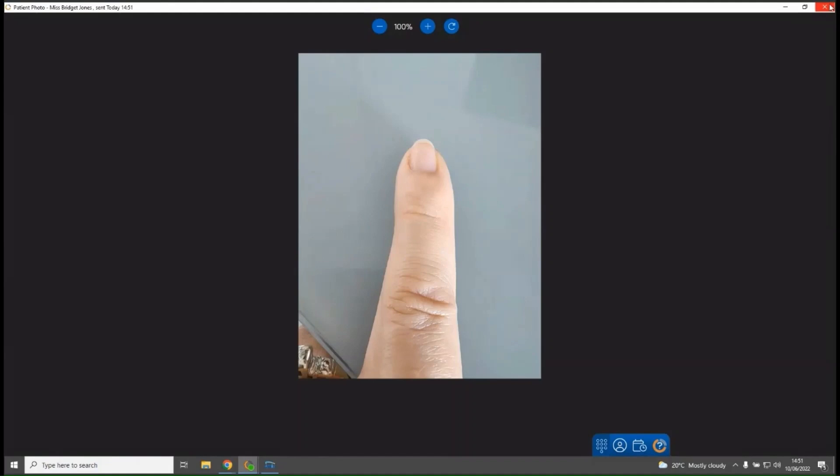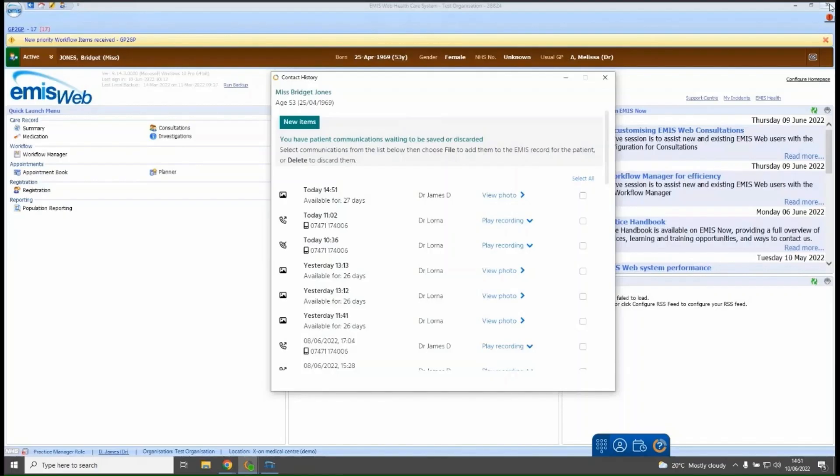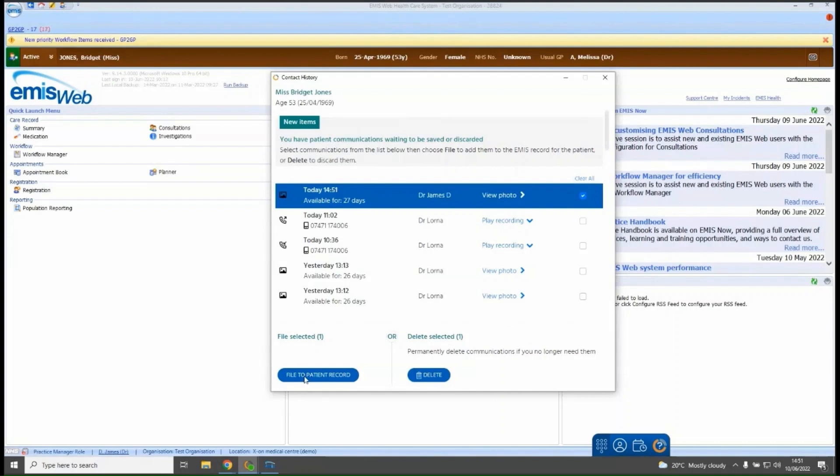Clicking the cross closes the image. If you want to add the photo to the consultation notes, select it within the contact history and file it directly to the patient record. If the picture is not needed, you can delete it from the system. Once an image or call recording is saved into the patient record, anyone with access to that patient's record via the clinical database can view the picture and listen to any saved call recordings in the consultation notes.